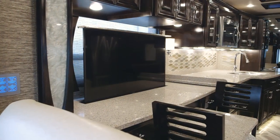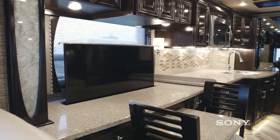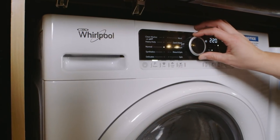In this particular floor plan, we've got the retractable Sony LED TV. As we walk through the coach, you're going to see the midship laundry station — a Whirlpool washer and dryer side by side with a workstation there.